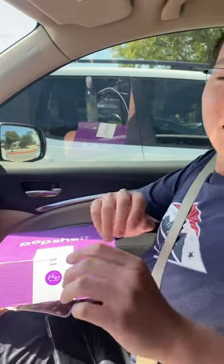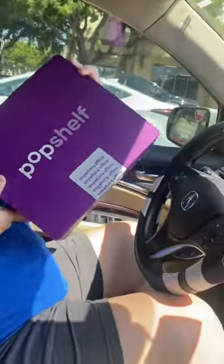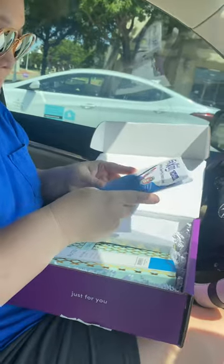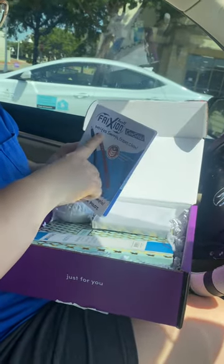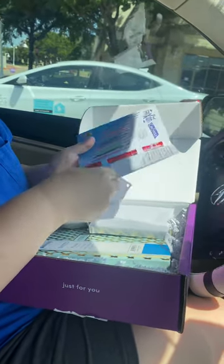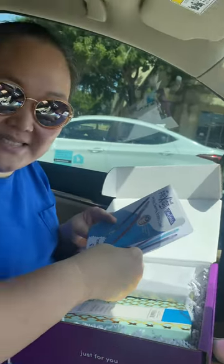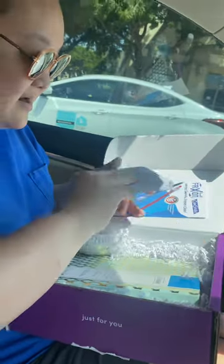I got the Anywhere Office box, so we're about to see what's in there. I also got these shades from Pop Shelf. Look at this — it's a Pilot Frixion ball pen, smooth and erases clean. I love writing stuff, so I'm gonna check this out.